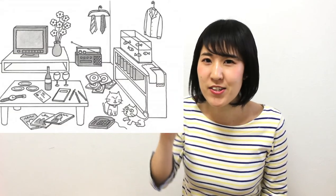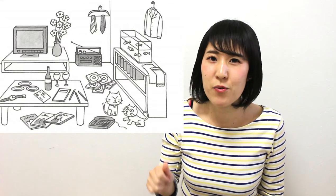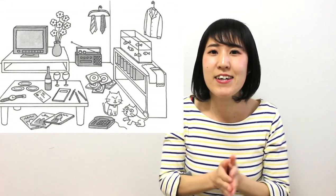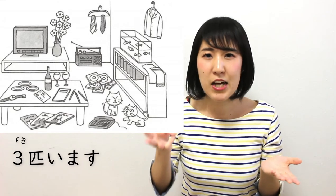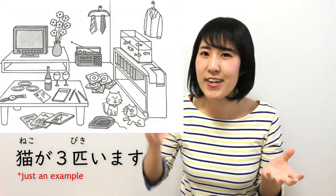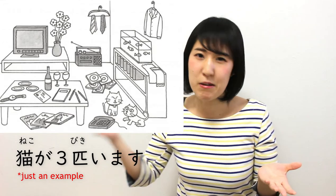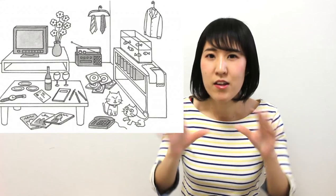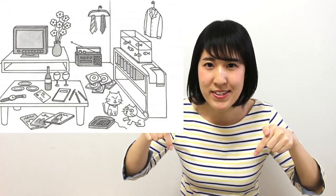I have a quiz for you today. I'll give you a picture, and you can count the things and use the right counter words for each thing. Then write a comment and make a sentence — for example, ねこがさんびきいます. There are a lot of things in the picture, so count them and use the right counter words, make a sentence, and write it in the comments. I'll check your Japanese sentences, and if you have any mistakes, I'll correct them.